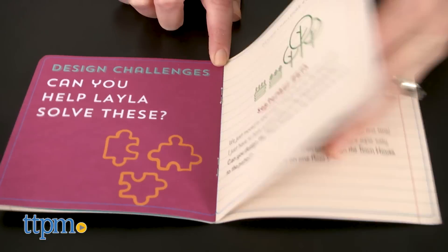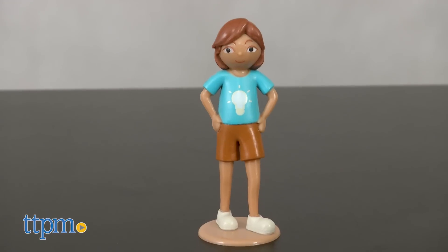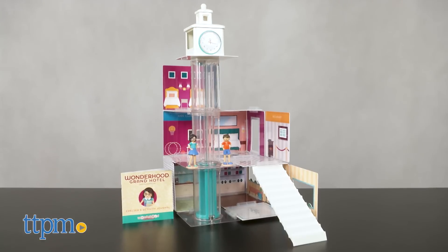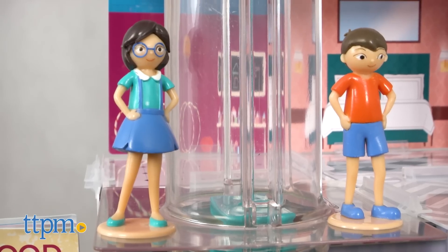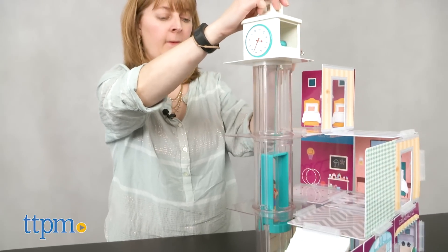Then play out stories with the included dolls. The townhouse comes with 20 pieces, including one doll. The grand hotel comes with 62 pieces, including two dolls, a staircase, and a three-story kid-powered elevator.